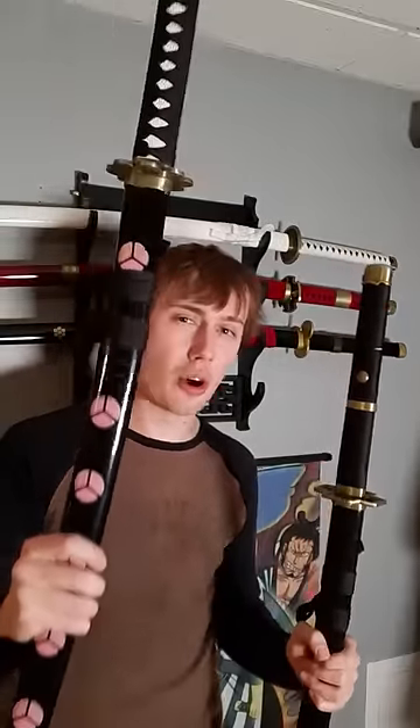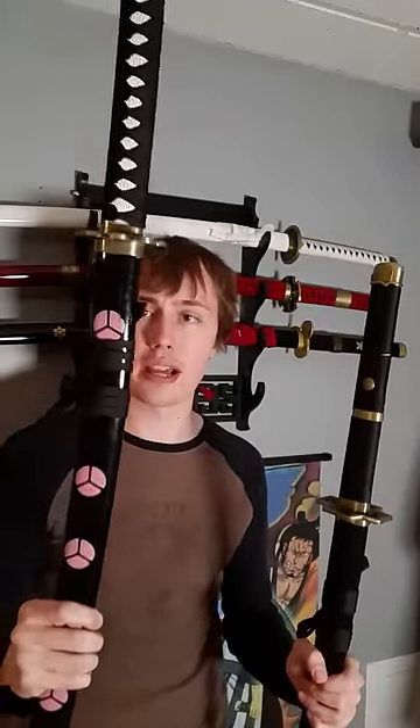And then we have Shusui, Autumn Water. It's a black sword and an O-Wazamono, former sword of the sword god himself, Ryuma, given to Zoro at Thriller Bark by Ryuma's corpse. It's resting in the graveyard in Ringo right now.